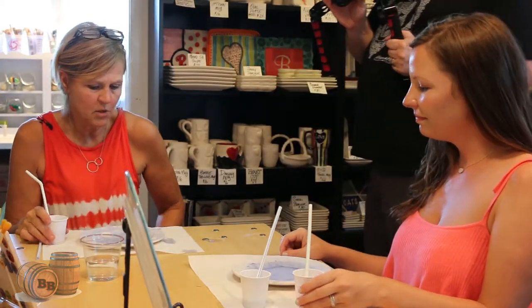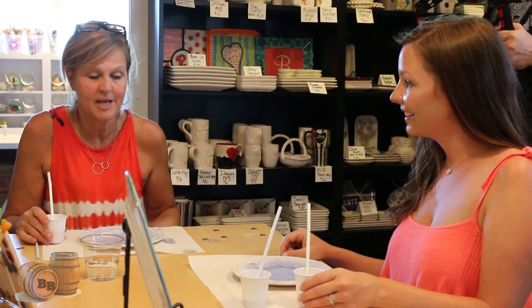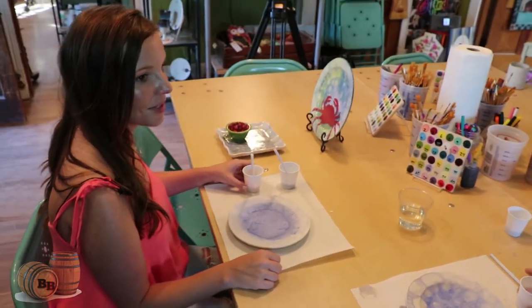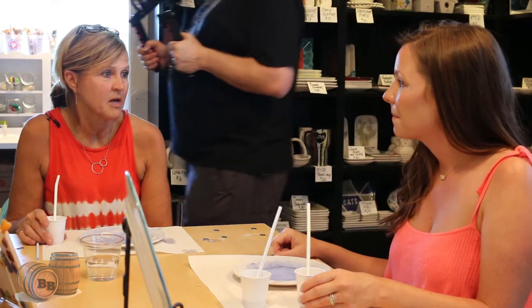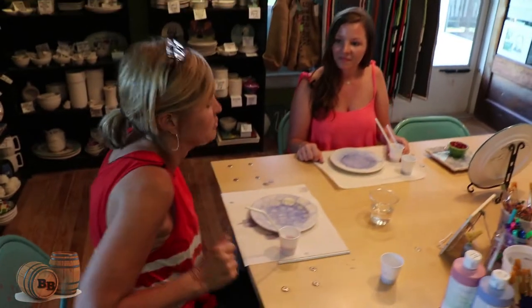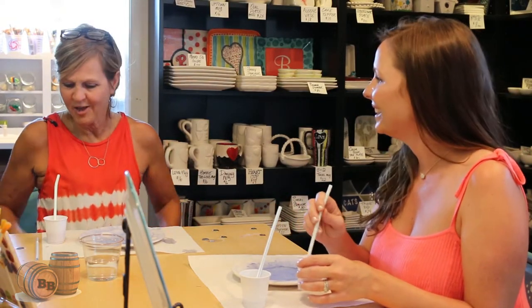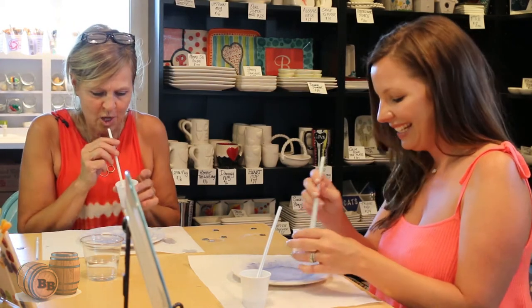Our plates are dry now, so we're going to blow a second color on there. I chose red and blue because the 4th of July is right around the corner — a great opportunity to make a holiday gift. Father's Day is coming up too; I've had a lot of people come in and do handprint items for Father's Day. You can do a lot of cool things just for your home or for a special occasion, and it's for all ages — if you can blow bubbles, you can do this!